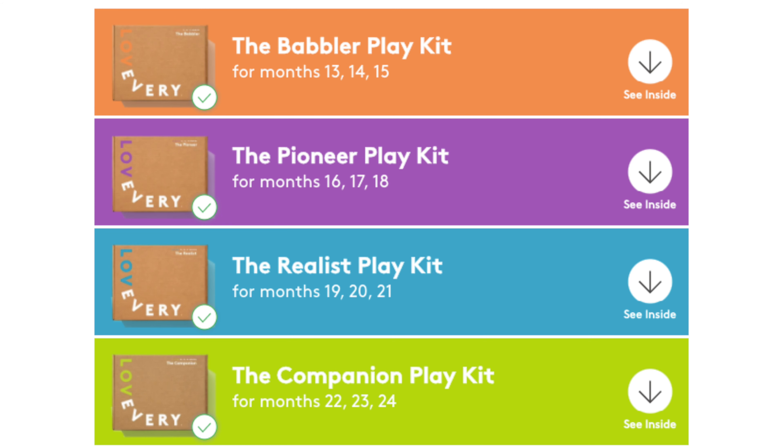At one point, the Babbler Play Kit was considered by many to be the best play kit from Love Every. But after a bit of market research and customer feedback, Love Every actually updated all four of the year-one boxes: the Babbler, the Pioneer, the Realist, and the Companion. The changes were pretty significant.